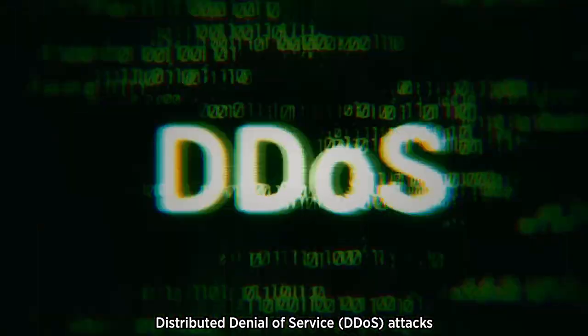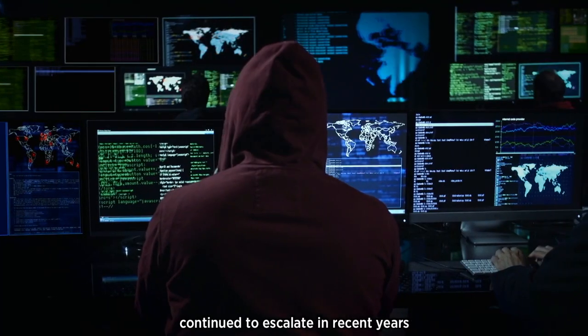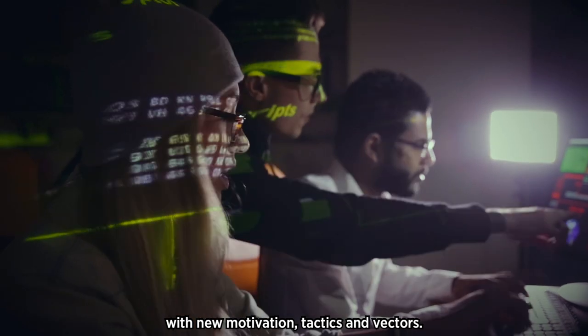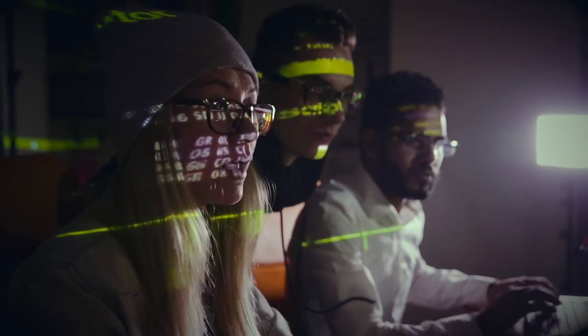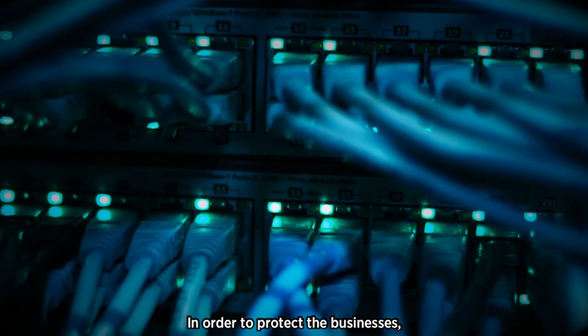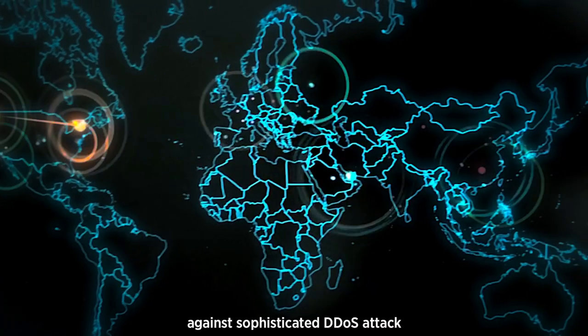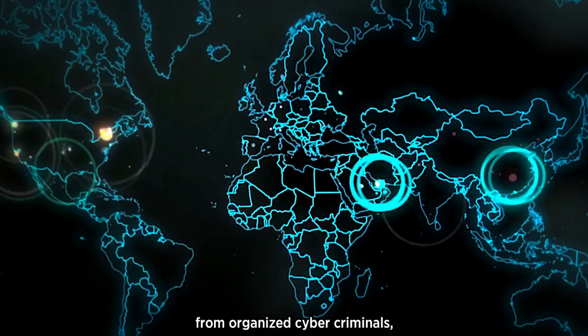Distributed Denial of Service, DDoS attacks continue to escalate in recent years with new motivations, tactics and vectors. In order to protect businesses, organizations and critical infrastructures against sophisticated DDoS attacks from organized cyber criminals,